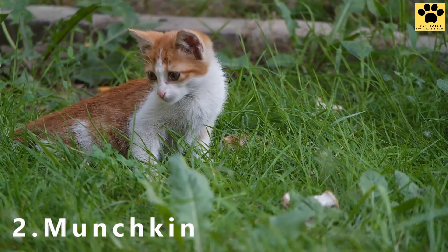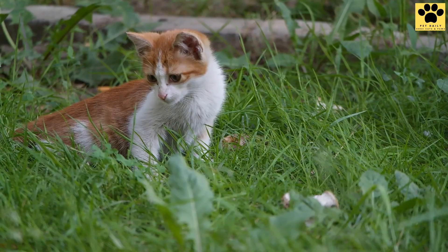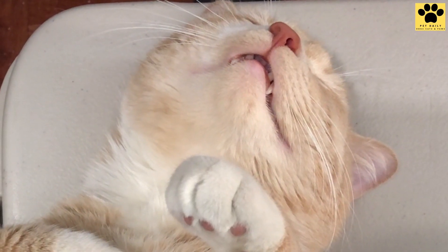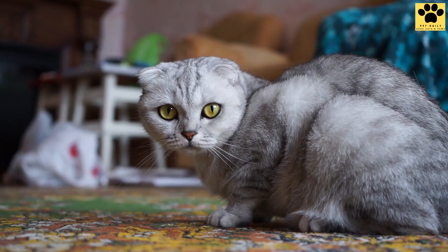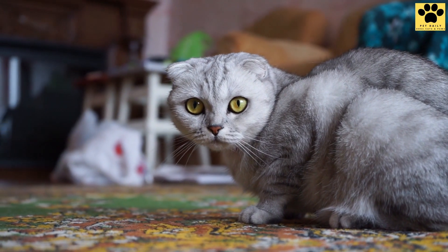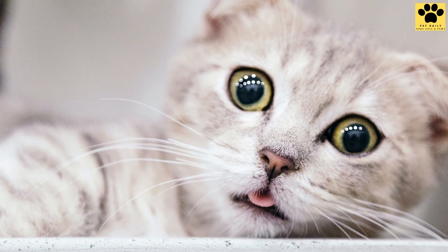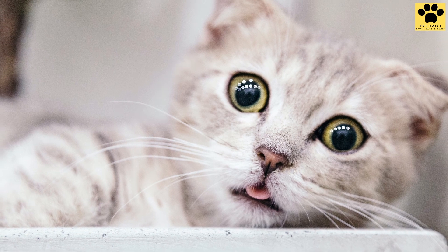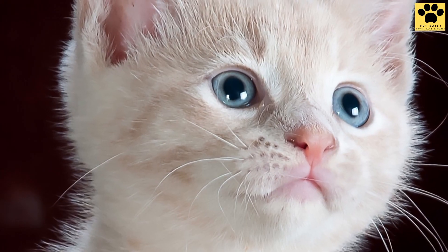Number 2: Munchkin. Munchkins, like their name, have a short structure with a little body on tiny legs. They undoubtedly look adorable and are bursting with personality. However, they have numerous health problems because of their short structure. They have a streak of obesity that must be monitored from a young age. They must be handled carefully, as their bodies are not meant to withstand harsh situations, and they mustn't jump from high places.